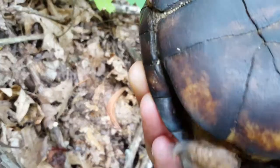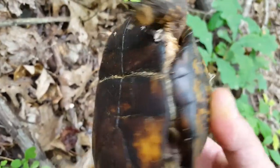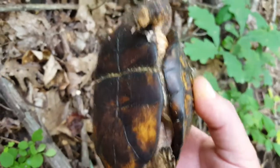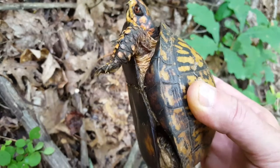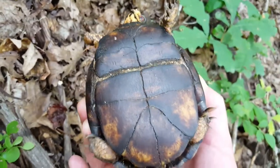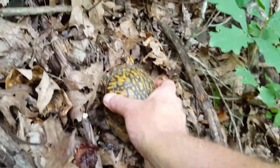The other way to tell is we'll flip him over — he's not going to like this. But there's a dent, an indentation. The bottom of his shell is concave. Let's see if I can get a good angle where you can see it. It's concave. So that's how you tell the sex of these guys.